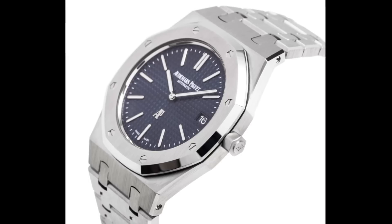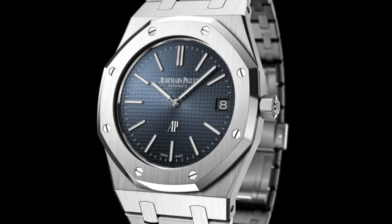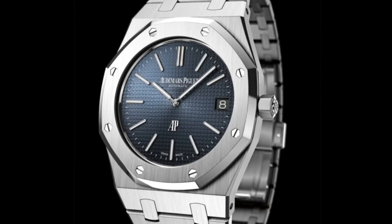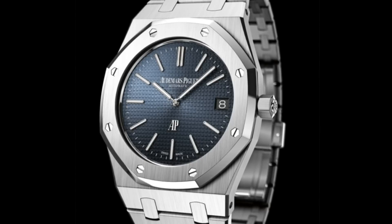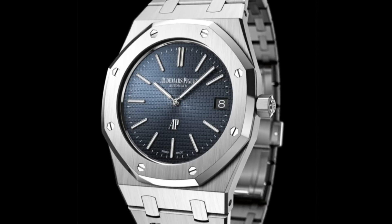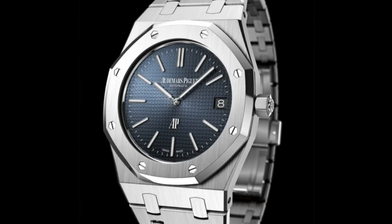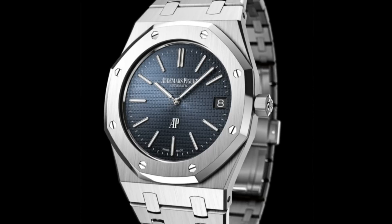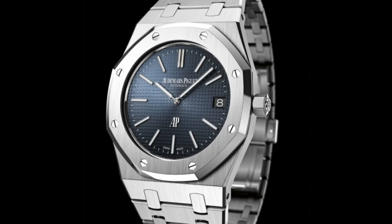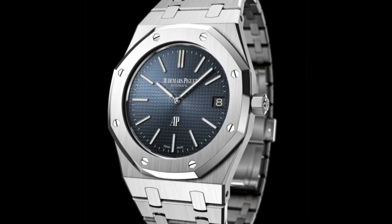The Royal Oak in steel comes in at well over £10,000 — a substantial increase above other steel sports or sports-dress watches — and as a result they're able to focus a great deal more of their money on the finishing of the watch as opposed to simply producing it. In that respect, they really do produce some incredible pieces, and for example the brushing on these models I find to be utterly exemplary.